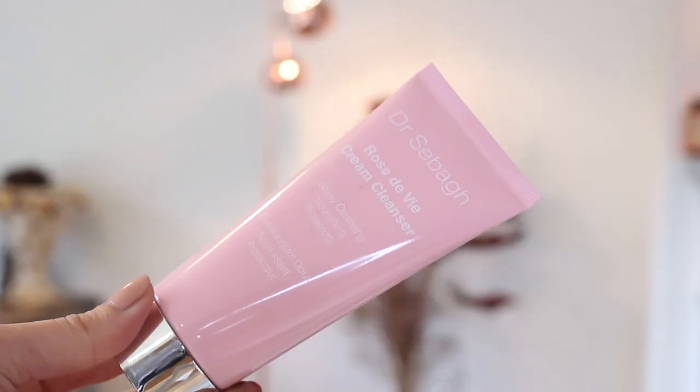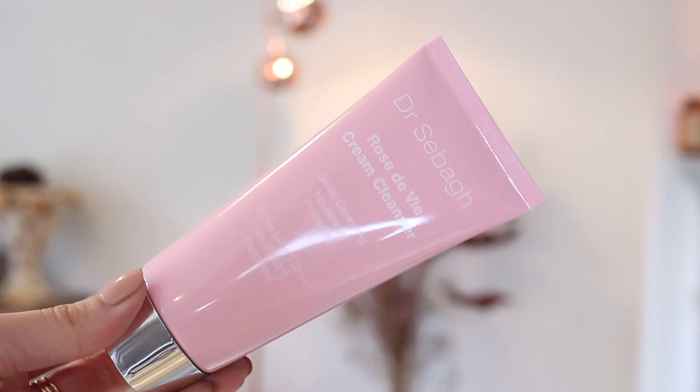So without further ado, enjoy! I've already cleansed my face this morning and I used a new product — this is the Dr. Sebagh Rose de Vie cream cleanser. I really like the formula, I find it really gentle but also nourishing on my skin, which this time of year my skin absolutely loves. And because it is a rose product I just love the scent. Next up in my morning skincare routine in autumn is toning.